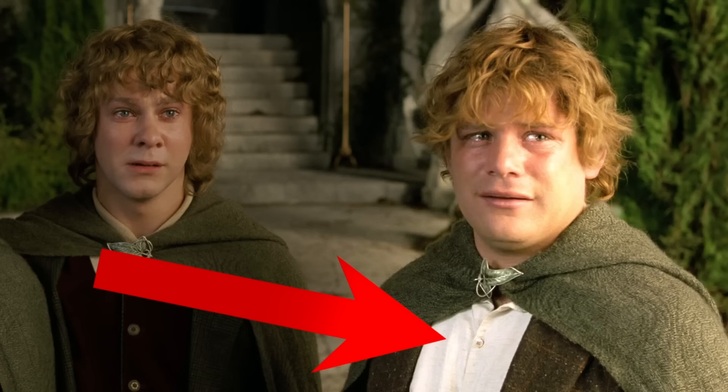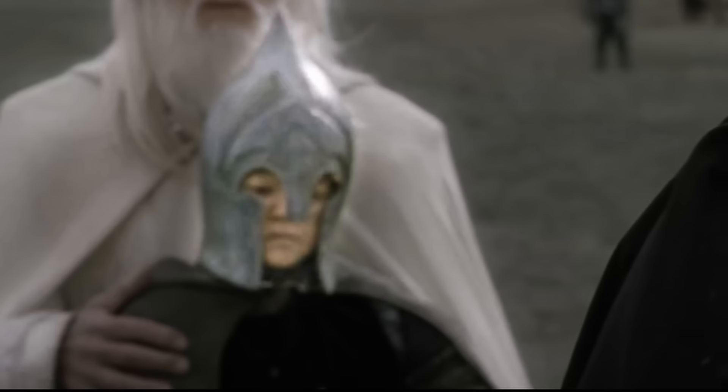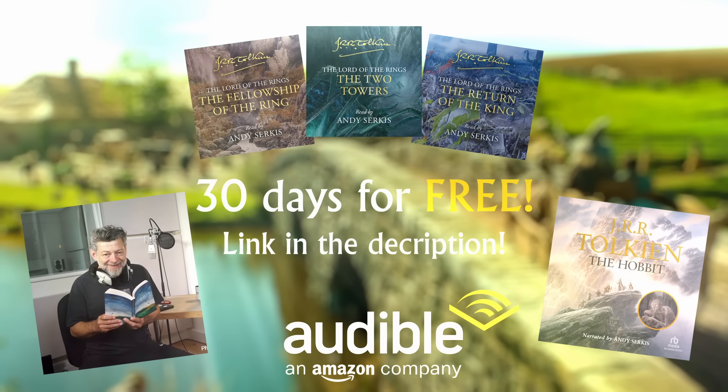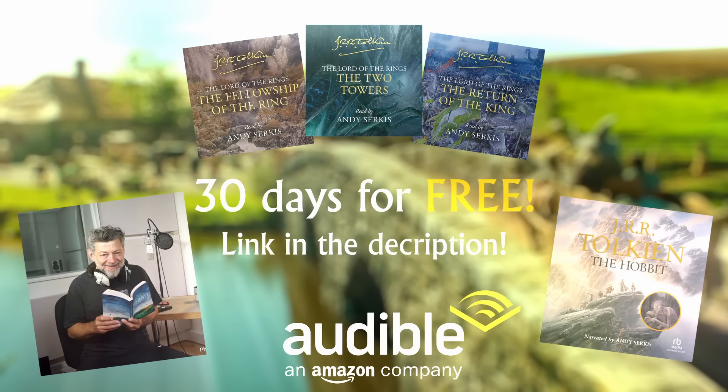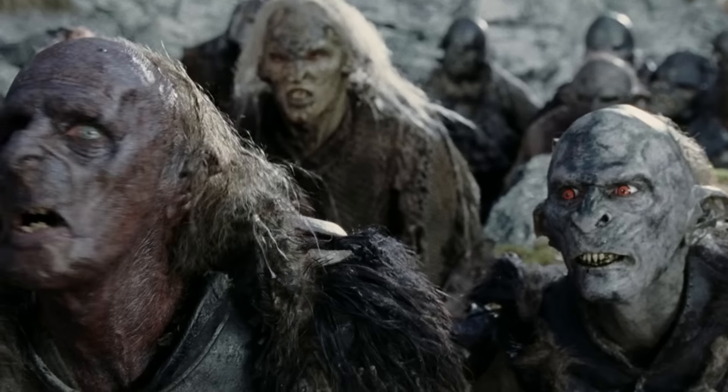We'd love to hear how many of these 10 details you already knew, and if you have any other details to share, leave them in the comments below. Don't forget you can get a free Lord of the Rings book through the Audible link in the description. Thank you very much for watching, and as always, may the orcs be with you!